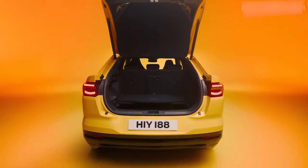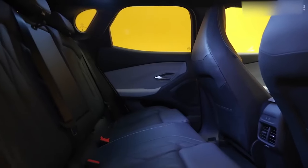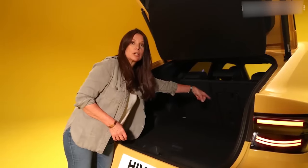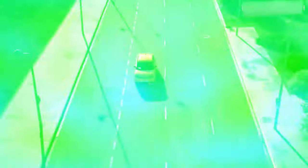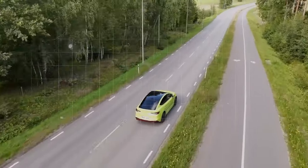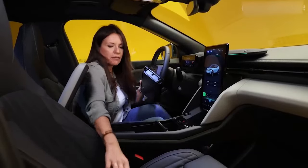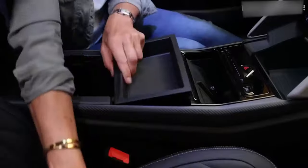The new Ford Capri really shines when it comes to cargo and storage. With the rear seats in place, you get a generous boot space of up to 572 liters. Fold the bench flat, and that capacity extends to a whopping 1,510 liters. These figures indicate that the Capri is incredibly practical, rivaling even the Skoda Enyaq Coupe, one of the top models in the electric coupe SUV segment. This is ample storage space for families, adventurers, and anyone needing extra room for their gear.